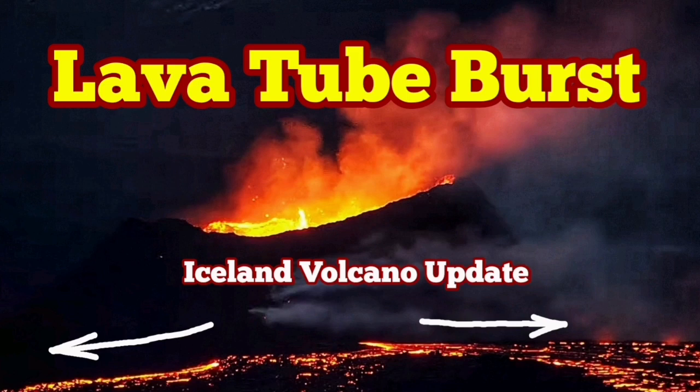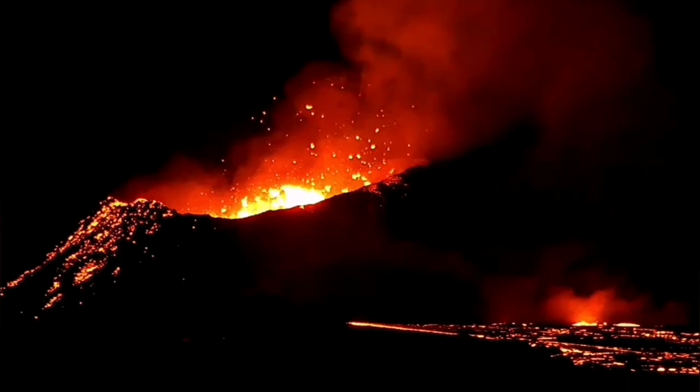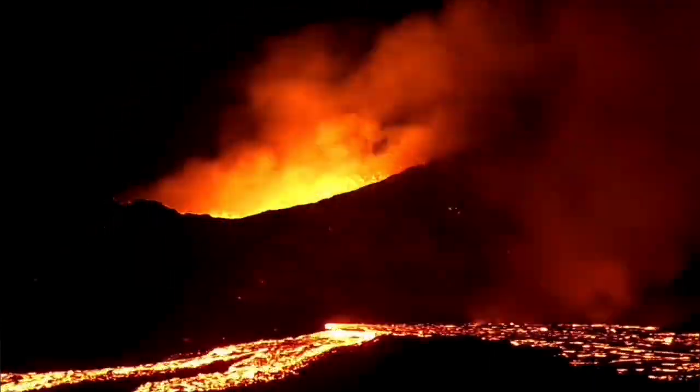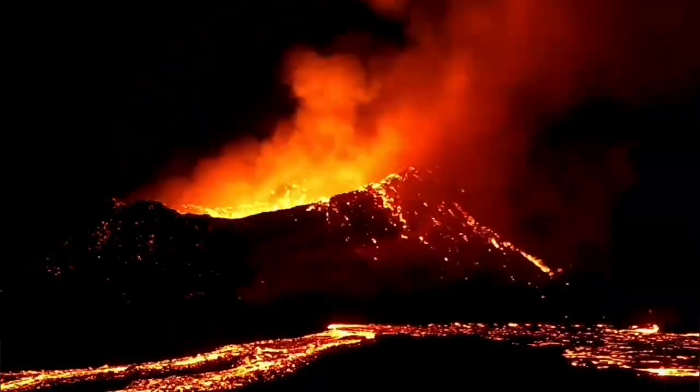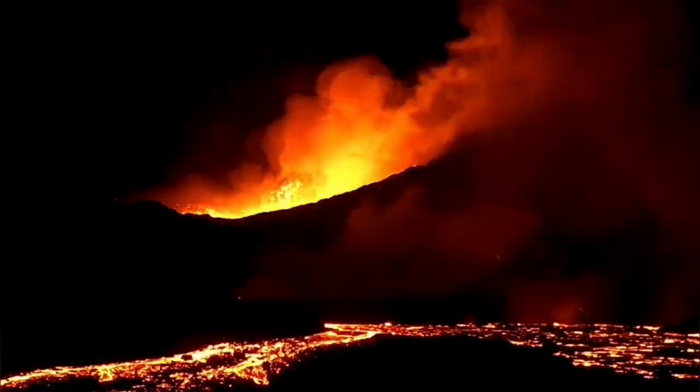We have an active lava tube in the K1 crater — this is the name I've given to the last remaining eruption vent in the Sununca crater chain in the Schwarzenegger volcanic system. You can see it burst open the bank of the lava tube and flew toward the north.